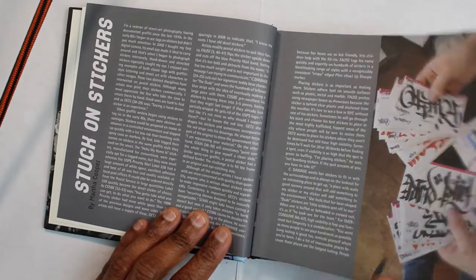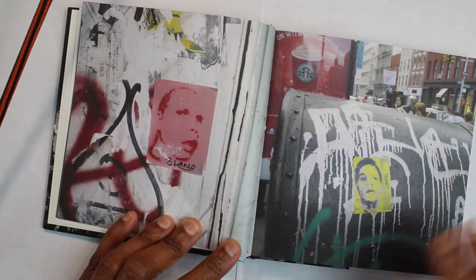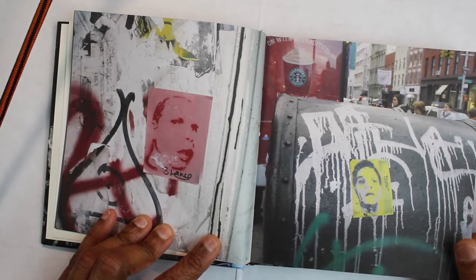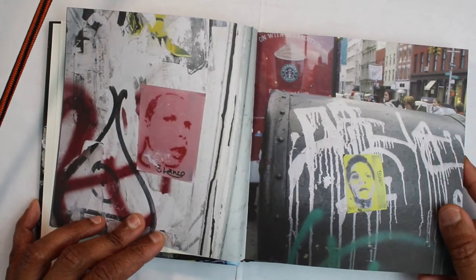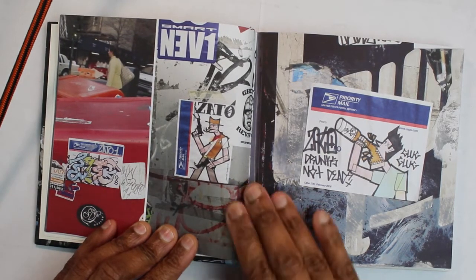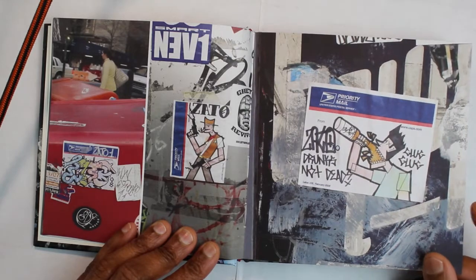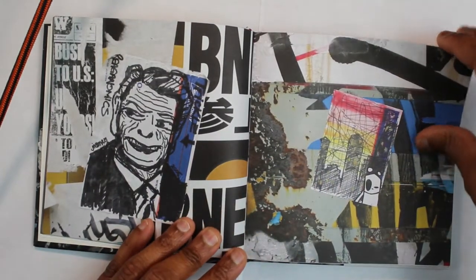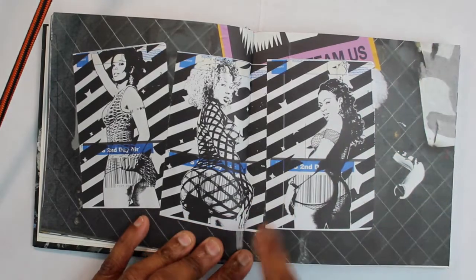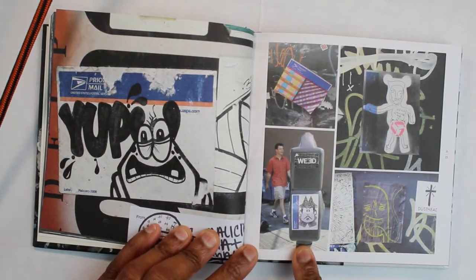I thought this was just an awesome way to display this freestyle talent, because it's all these art stickers that people put everywhere — from the subway to a parking meter. She has a lot of it in this book. It's just a lot. This is one book that she has; she has another one that I know of. It's just inner city stuff, like wherever you can put a sticker.